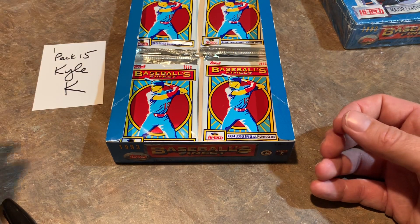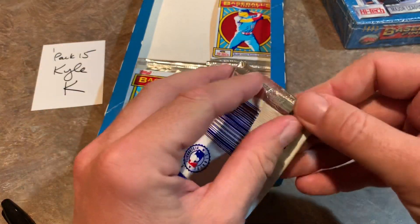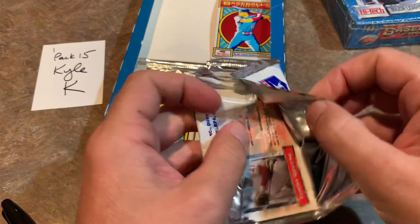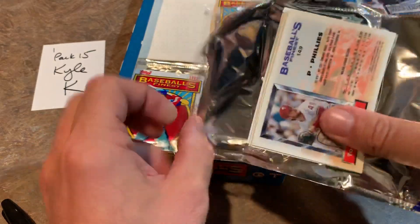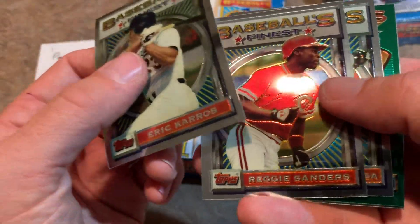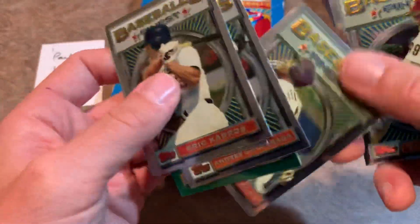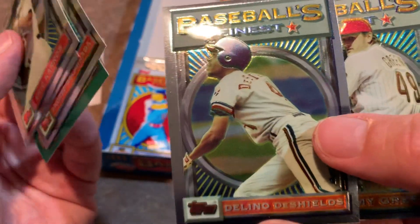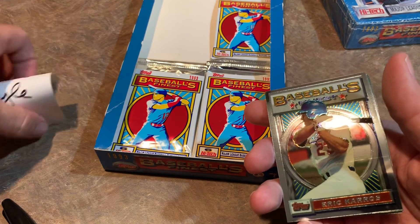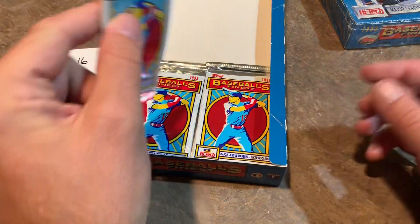Pack number 15, only four packs left. You can see there's a spacer taking up half the box down there — pretty interesting. Let's see what Kyle can find. We have Eric Karros, Reggie Sanders, Andres Galarraga, Rickey Henderson, Delano DeShields — that's Delano DeShields Jr.'s dad — and Tommy Greene, who once threw a no-hitter, his claim to fame. I think it was 1991 he threw that no-hitter.